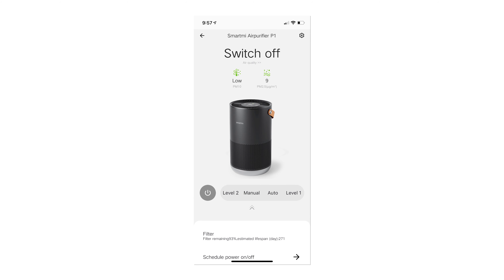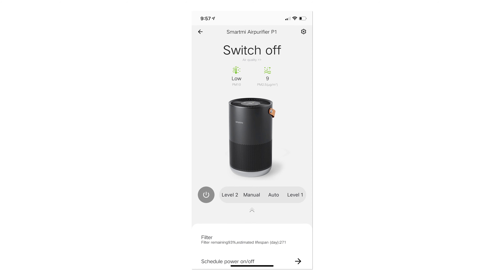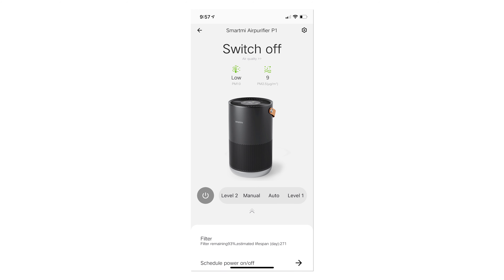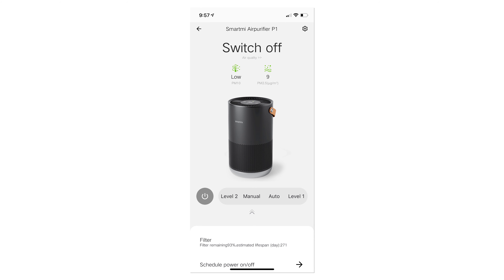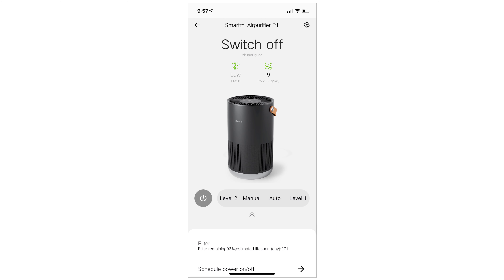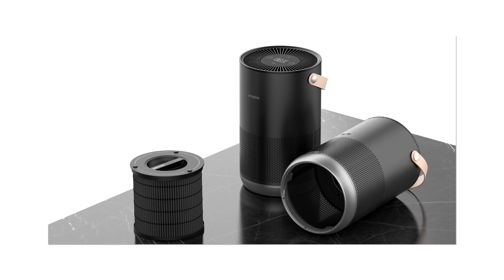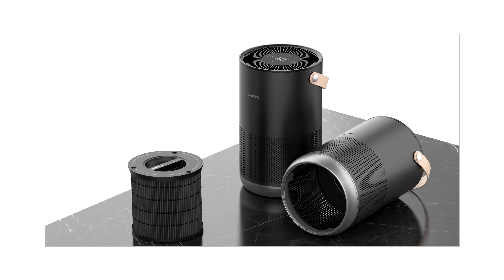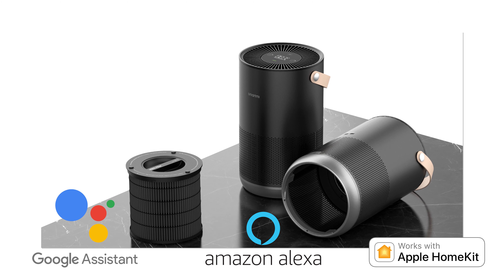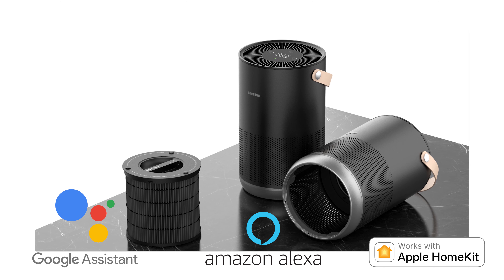Speaking of the app experience, this is a smart device, so let's take a look at the SmartMe application. From the top down, you'll be able to see which SmartMe device you're actively using, the quality of the air being expelled with the unit measuring both PM10 and PM2.5 levels, controls for the power and mode selection, and an estimated filter lifespan indicator showing both filter percentage and an estimated remaining day indicator before you need a new filter. The SmartMe air purifier is also compatible with Google Assistant, Amazon Alexa, and Apple HomeKit, meaning it integrates easily within whatever ecosystem you have with your current smart devices.